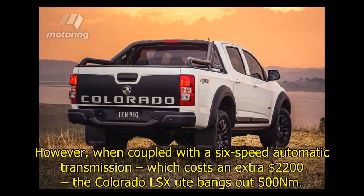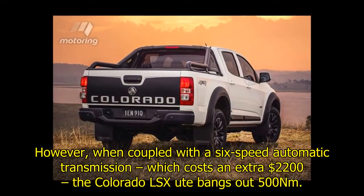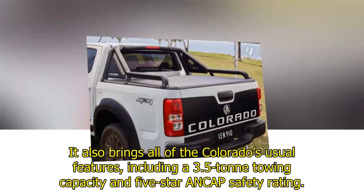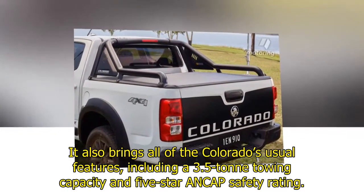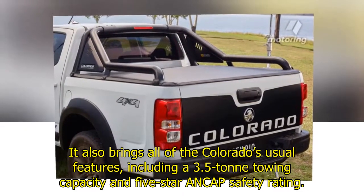However, when coupled with a six-speed automatic transmission, which costs an extra $2,200, the Colorado LSX ute puts out 500 newton-meters. It also brings all of the Colorado's usual features including a 3.5-ton towing capacity and 5-star NCAP safety rating.